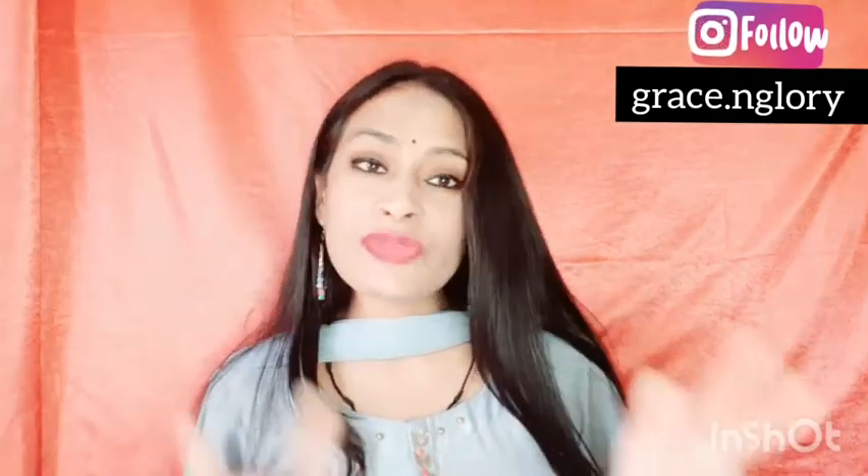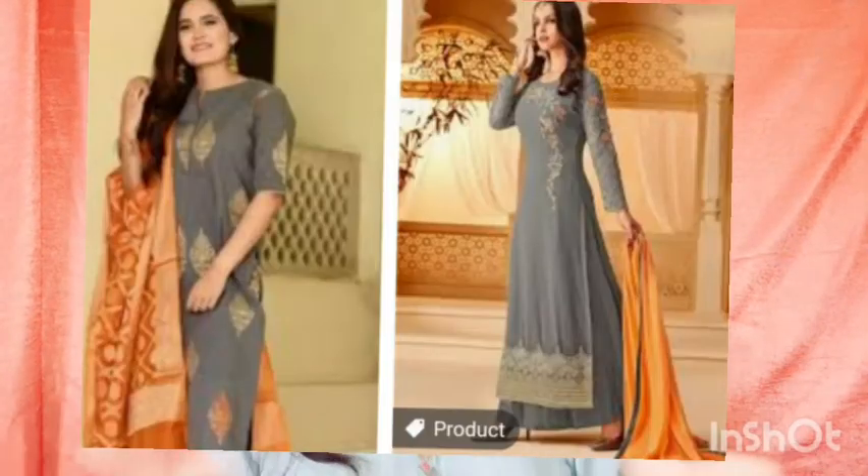You can wear gray color to a wedding function — it stands out and looks very classy, giving you a royal look. You can invest in gray color. The gray and orange combination is a trend today — gray kurtis with orange plazzos, or orange kurti with gray plazzos. This color is going to be trending for a long time and looks very nice.